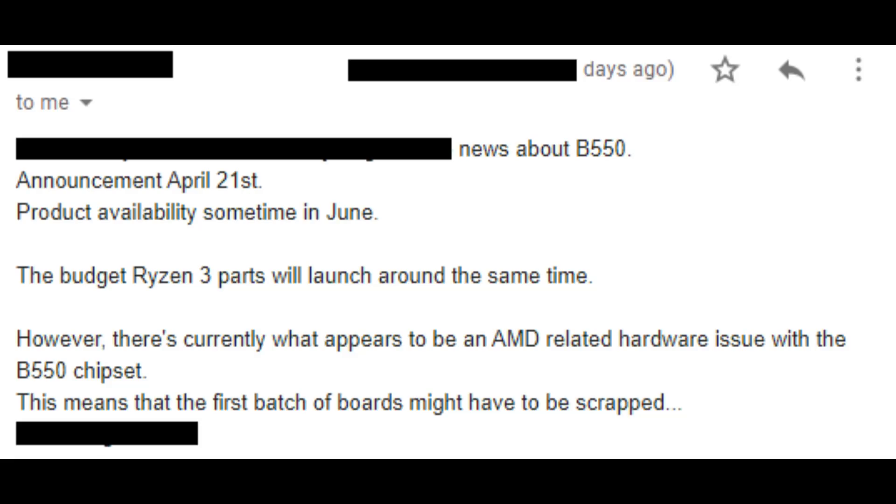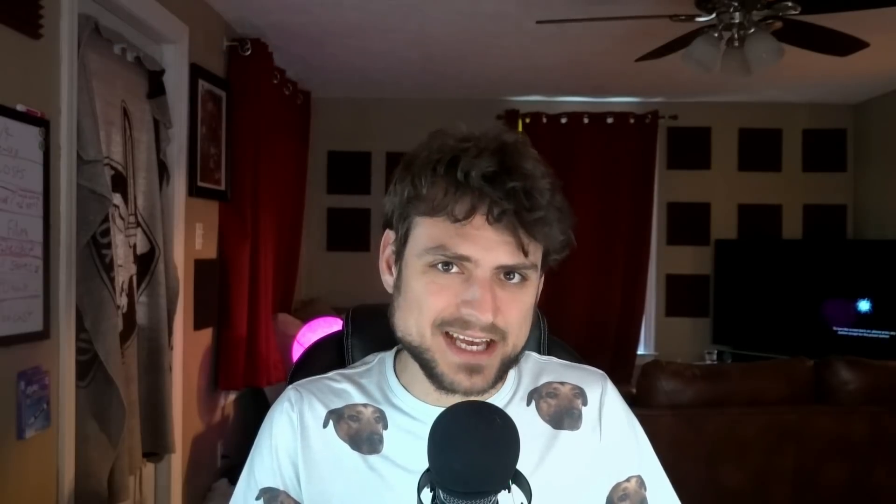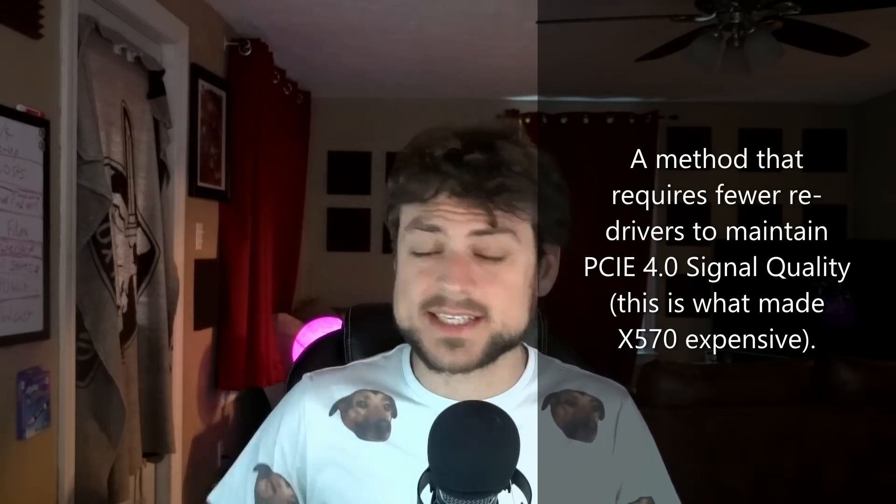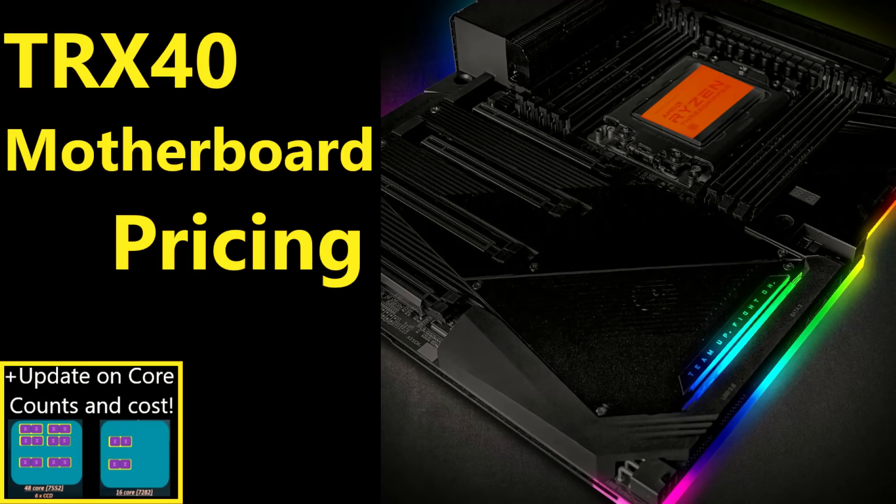I've been told Matisse 2 will be announced on April 21st alongside B550 motherboards. Those B550 boards are apparently having some issues and may be delayed. I think I know why — they've been going with a different method to reach PCIe 4.0 specs, something they tried with Threadripper motherboards. B550 will be coming with PCIe 4.0 support in the next few months using a new method, so it shouldn't break the bank — below $100.